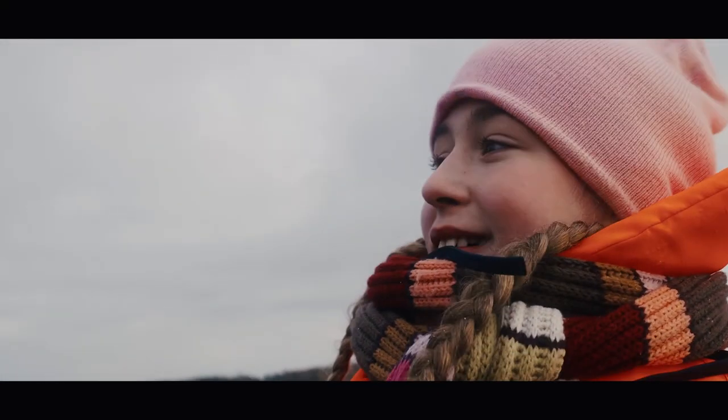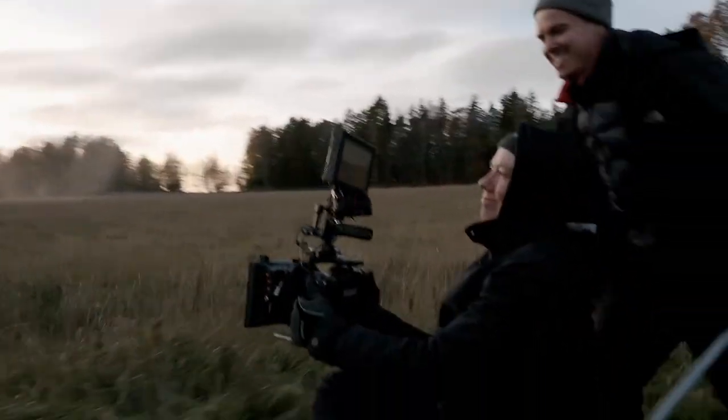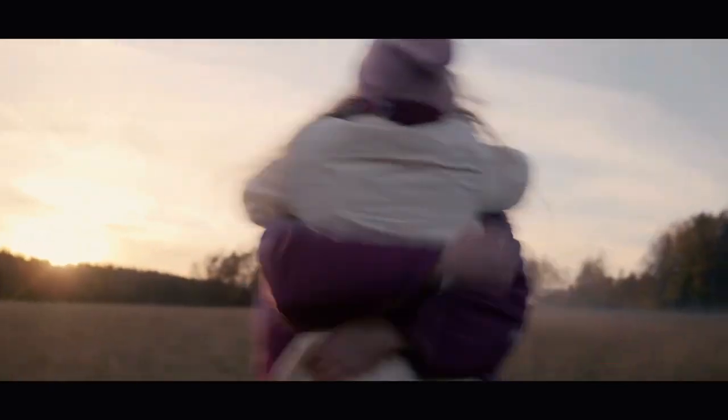Coupled with the fact that it has SYNC IS, means that you have this otherworldly stabilization that looks like you're shooting off a Steadicam. This is a strong, powerful cinematic tool that has a place in my tool bag that no other camera can take right now.